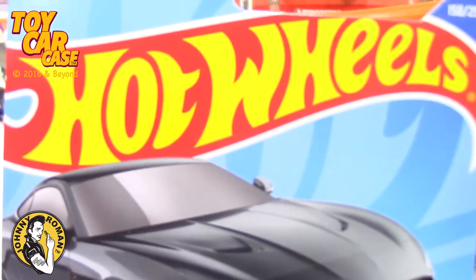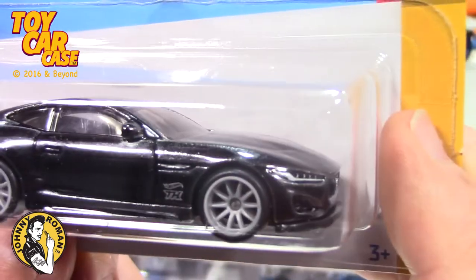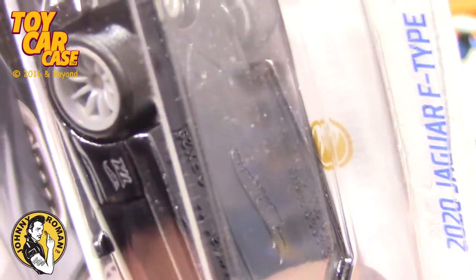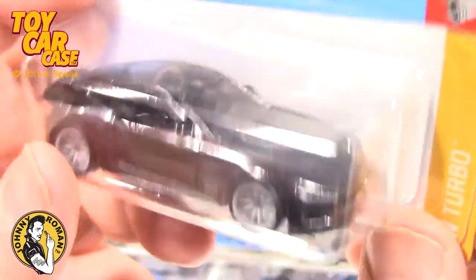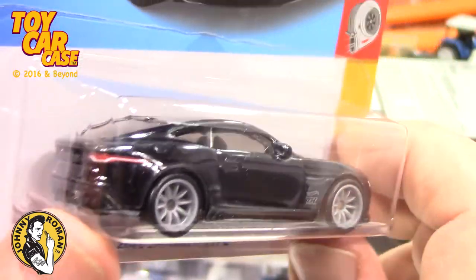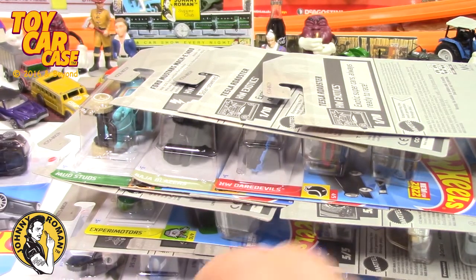Look what we found. We found this number 158 of 250, Turbo Series number 10 of 10. Look what we got on there - crazy on the pegs, well, in a dump bin. Super treasure hunt! This is the first one I found. It's a 2020 Jaguar F-Type. Now, what makes this a super duper? I have no idea, except a little TH on there. But that was a very cool find in the case.